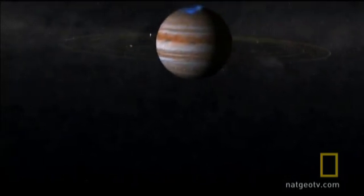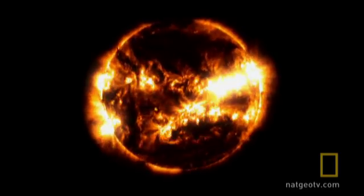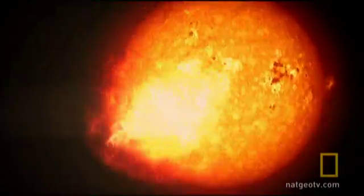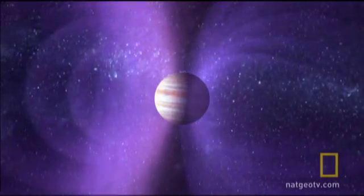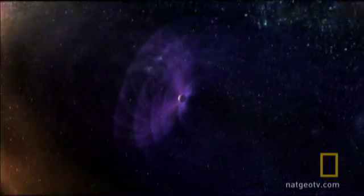Step inside Jupiter's raging magnetic field and you enter a radiation hot zone of staggering intensity, where incoming charged particles from the sun are whipped into a relativistic frenzy. Buffeted by the solar wind, the magnetic maelstrom streams back almost as far as the orbit of Saturn.